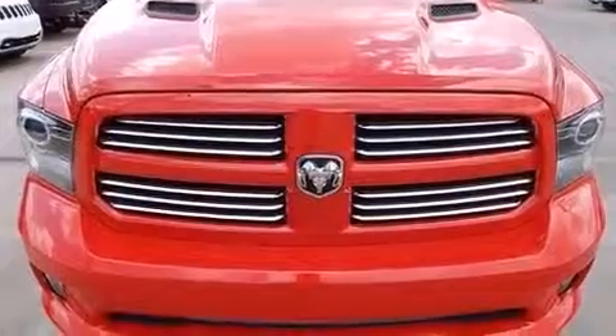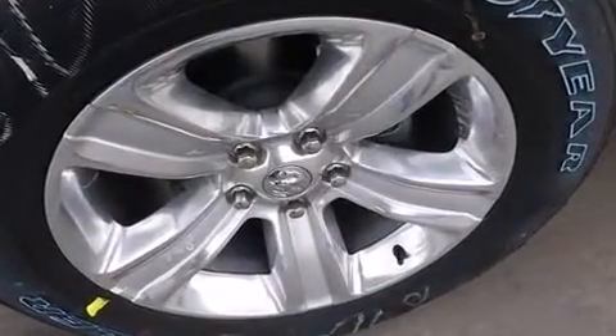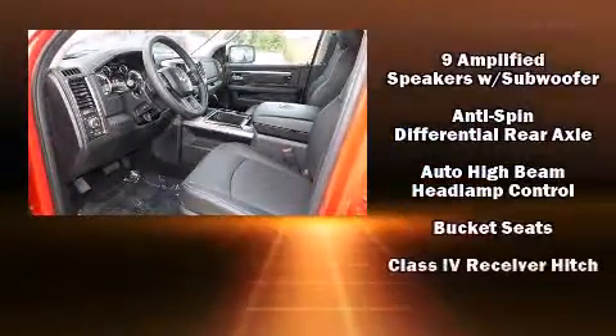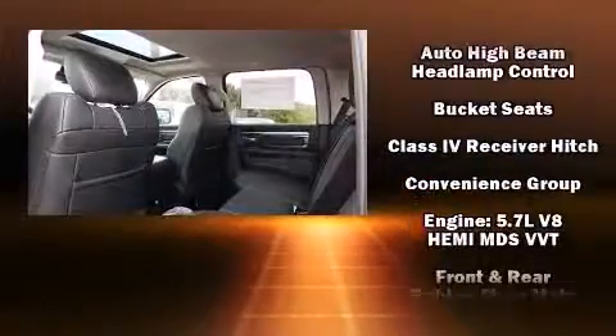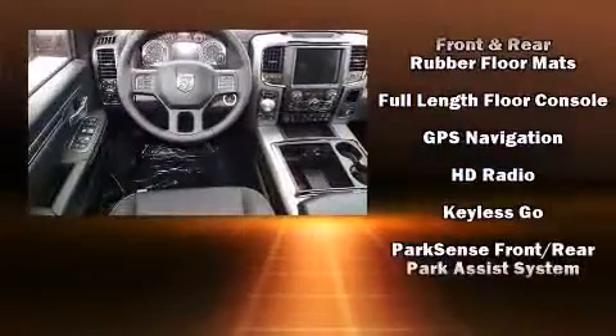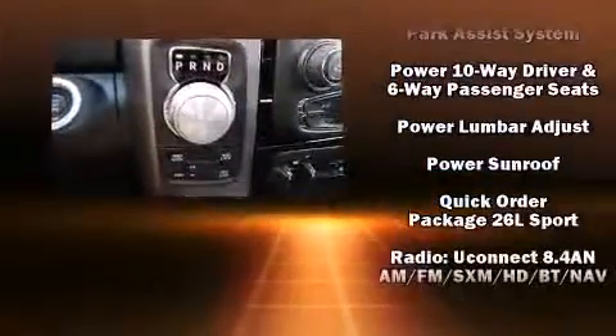Power front seats and power adjustable pedals allow the driver to optimize his or her driving position, enhancing visibility, comfort, and safety. Premium sound drives 10 speakers, providing you and your passengers a sensational audio experience.